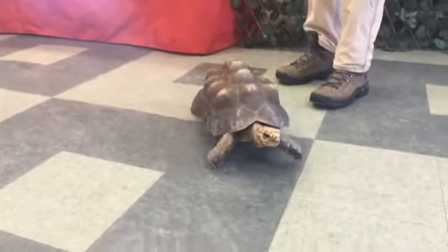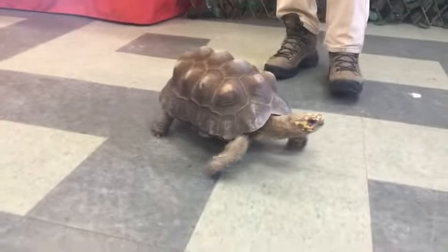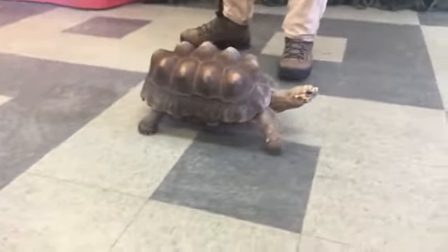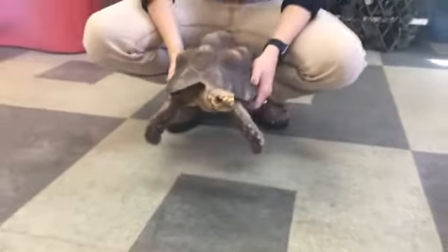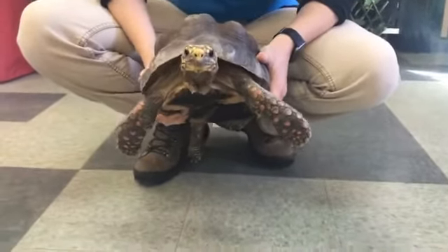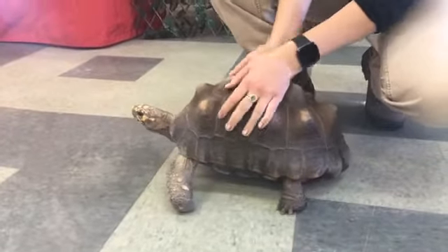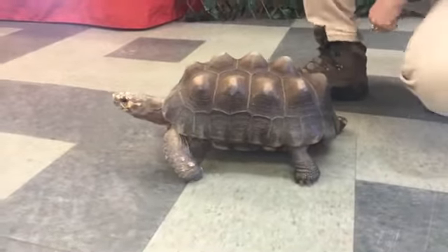Hank is pretty indicative of a tortoise because he's got this big rounded dome shell, which allows him to stay pretty safe from predators in the wild. He's called a red-footed tortoise because he has some red scales on his arms and on his body. Some tortoises might be a little more colorful than others — Hank's aren't super bright, but he does have those red scales on his arms, and that is where they get their name.